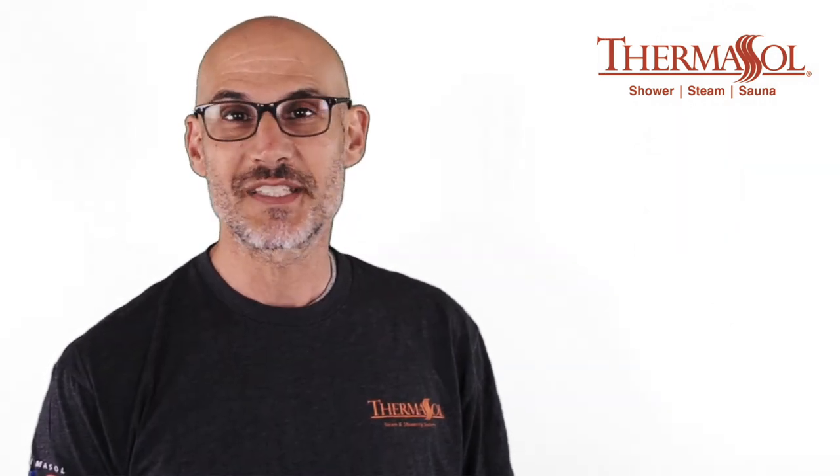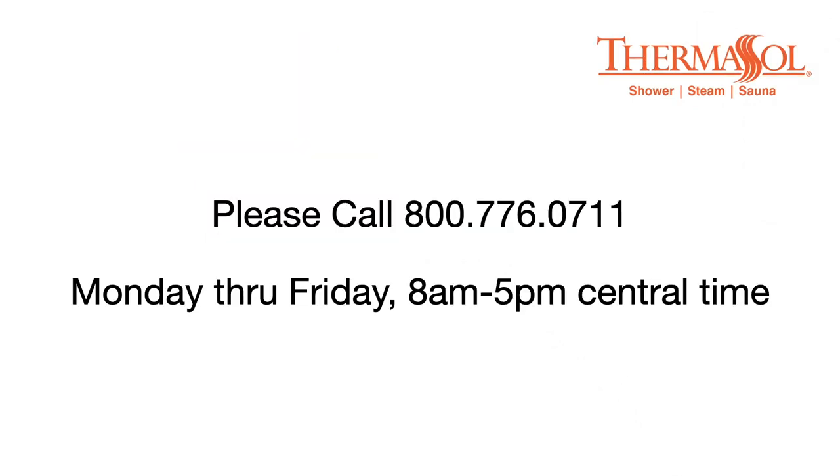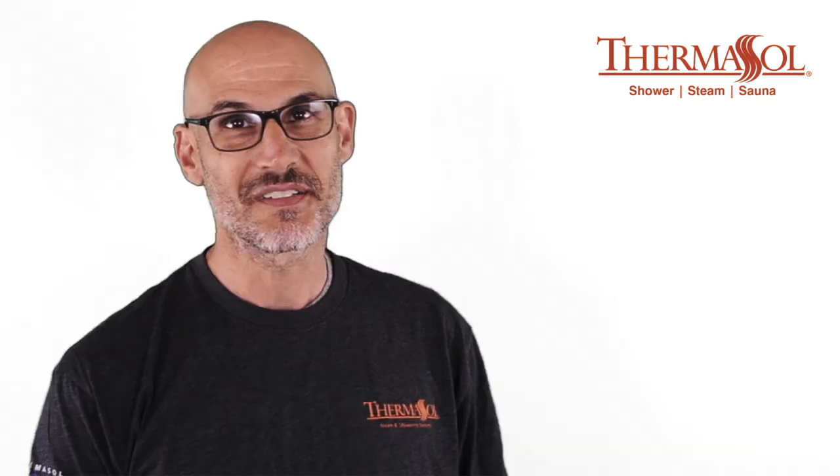Crafting your wellness package is simple, but you may still have questions and we would love to answer them for you. Please schedule a consultation with one of our design experts who can guide you through the process. Thanks for watching — see you next time.